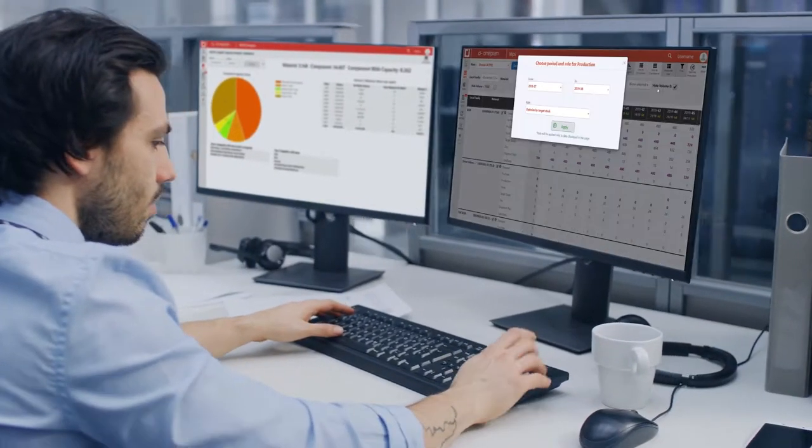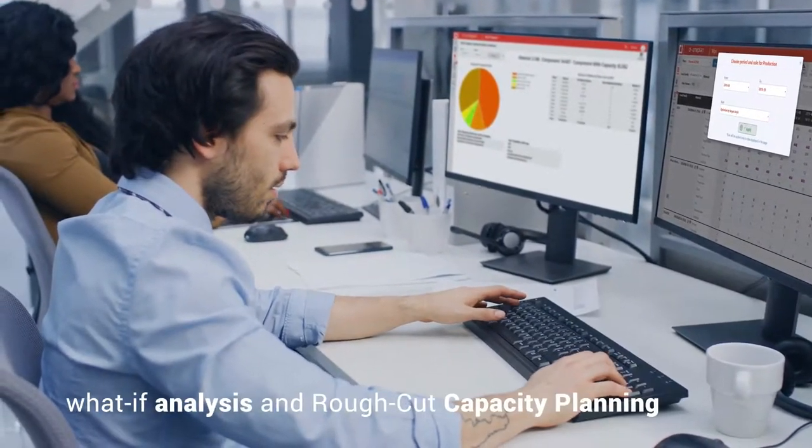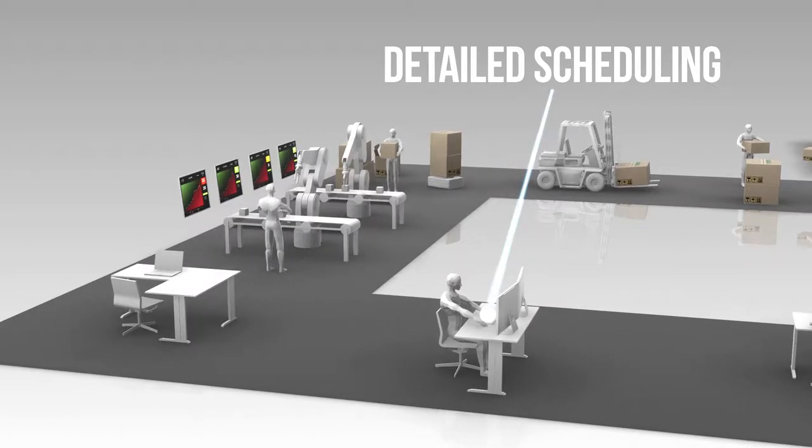The tool enables variation-based analyses and provides trends, what-if analyses, and rough-cut capacity planning for internal man and machine capacity, and external supplier capacity.